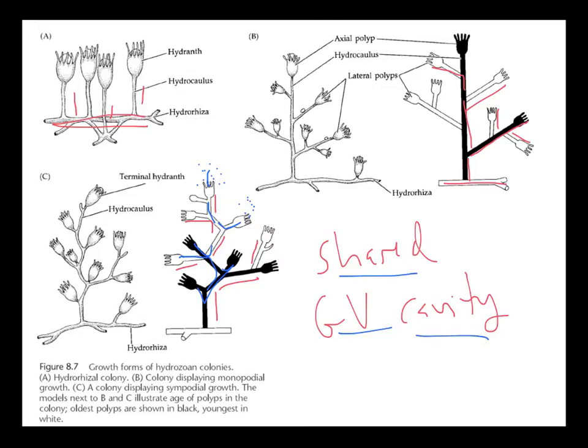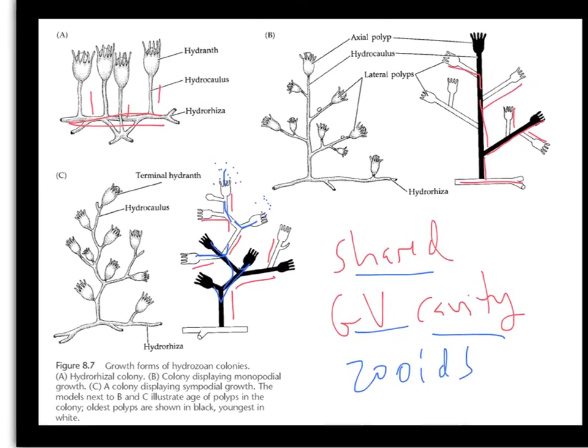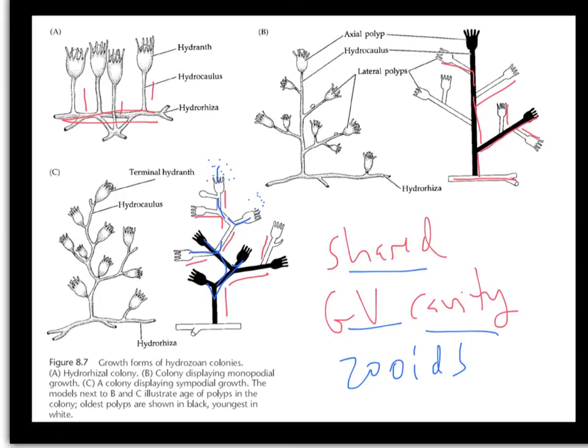Many times the polyps within a hydrozoan colony are referred to as zoids. Remember that the whole hydrozoan colony comes from a single larva, so these are all genetically identical individuals. The single planula larva grows into a polyp, and then that grows into all these additional polyps, giving rise to the whole colony.